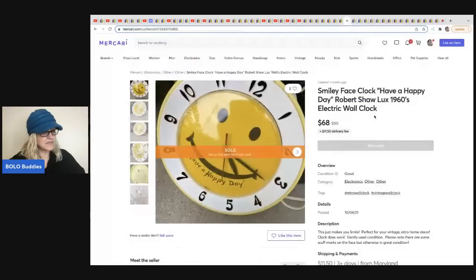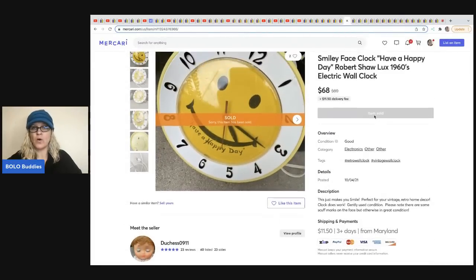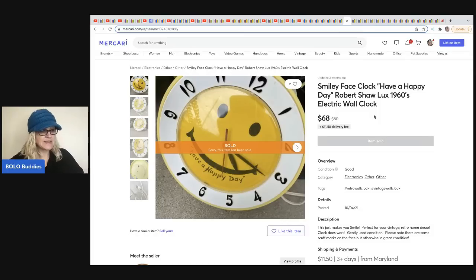The next item comes from Restored Glory — her Mercari store is Duchess 0911. She sold a smiley face clock on Mercari for $68 plus shipping. She got this at a thrift store for $5.99.